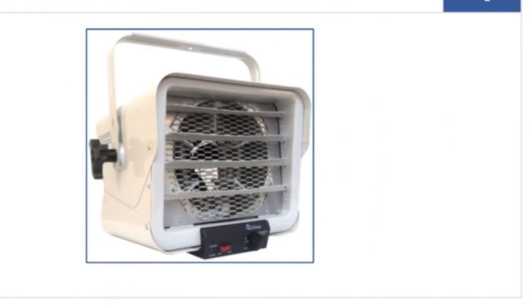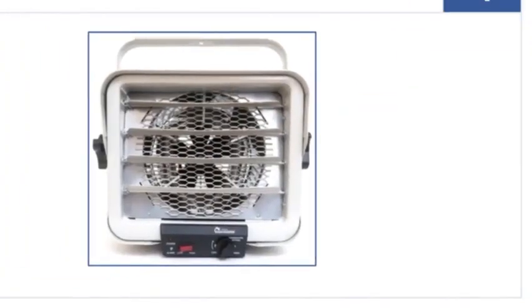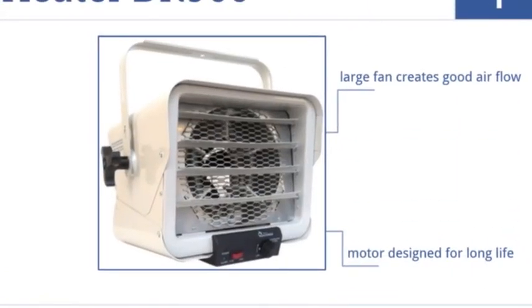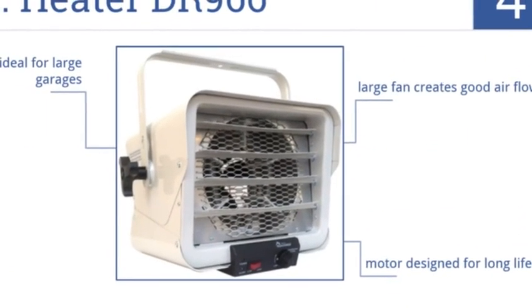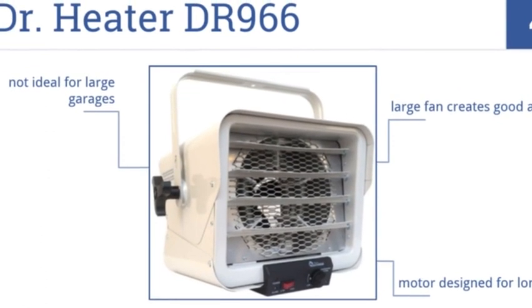At number four, built from heating elements with low sheath temperatures, the Doctor Heater DR966 provides heat that is always consistent, safe, and quiet. It has a motor designed for a long life and a large fan that creates good airflow, but it's not ideal for large garages.